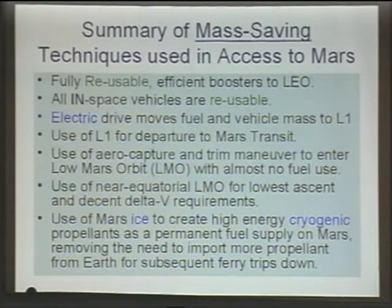We looked at Zubrin's concept of using oxygen-methane. You do get your vehicle back in orbit with that, but you only get one-third of the propellant mass back in orbit, which means two-thirds of your propellant would have to continue to come from Earth or some other source. The whole point is to be independent of your fuel source — you'd have it right on Mars.